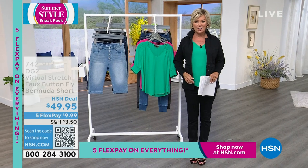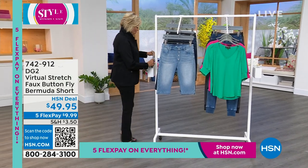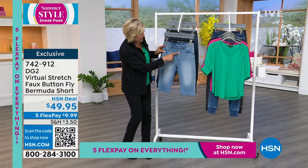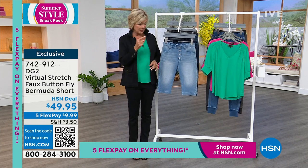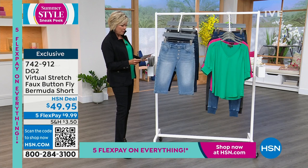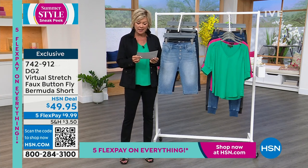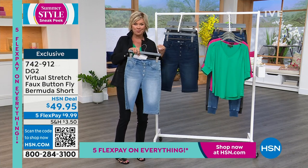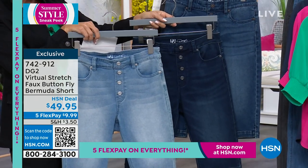Starting the show with a must-have for spring and summer: bermuda shorts. Diane does so many cute versions — this one has a nautical vibe because of the faux buttons right down the front. These are pull-on with virtual stretch, so if you want to go down a size, this is the fabric to do it with. Two length options: 11.5 inches in petite and 13.5 inches in the average inseam. Available extra-extra-small through 3X.